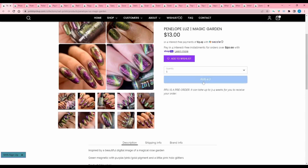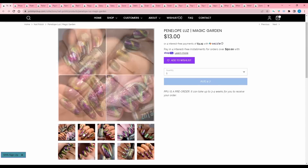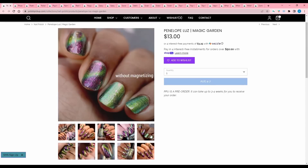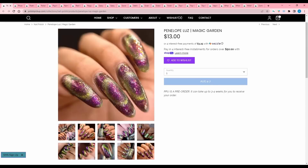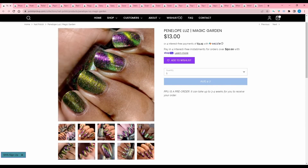Penelope Lou's Magic Garden — this is just another magnetic. Inspired by a beautiful digital image — interesting way to say AI — of a magical rose garden. Green magnetic with purple, pink, gold pigment, and little pink hollow glitters. 500 are available. Like I said earlier, I just don't feel like buying a magnetic right now. I love magnetics, but I bought a couple big magnetic collections last year and I'm really happy with those, so I'm gonna pass.